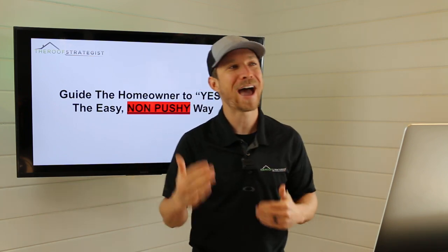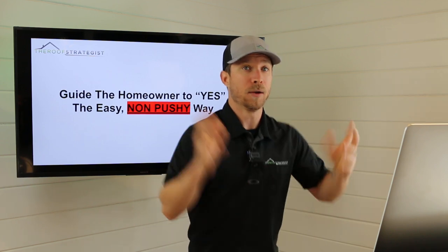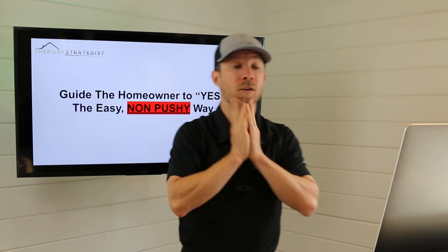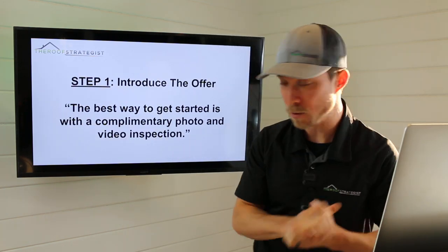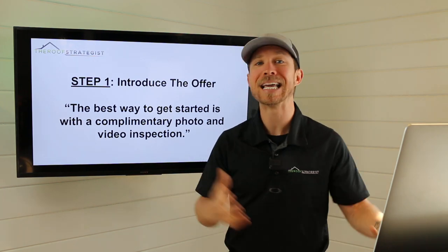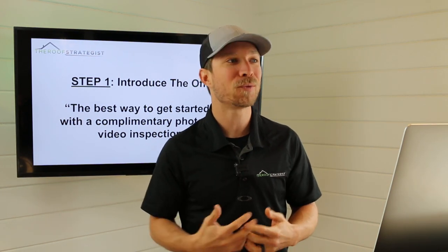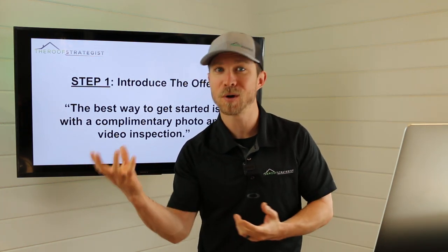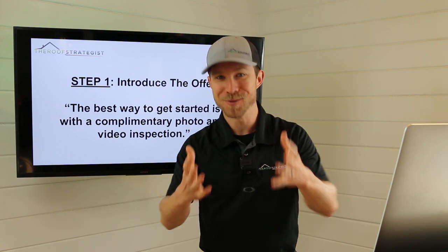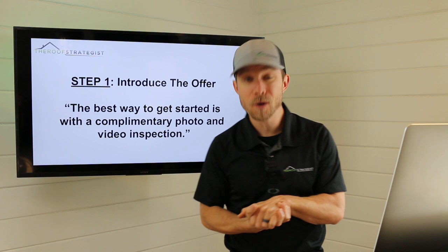When making this ask, stay focused on the inspection. Don't start talking about signing the deal, getting the adjuster out, and all the next steps — that's way too much too soon. Just focus on what's going to happen in the inspection. We need to introduce the offer. The best way to get started is with a complimentary photo and video inspection. This works for both storm and retail. Our initial offer is to conduct an inspection because that's how we'll prepare an estimate — no one's going to trust a roofing company that didn't even look at the roof.